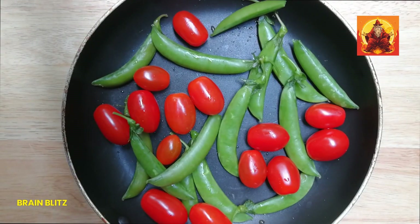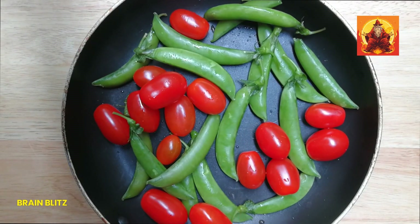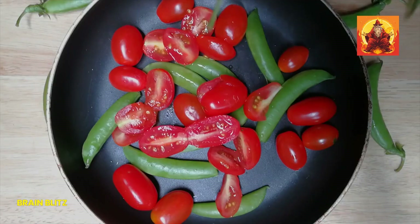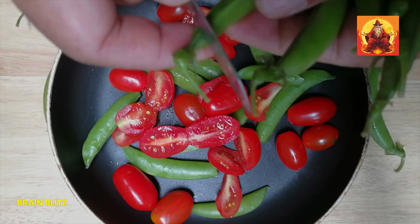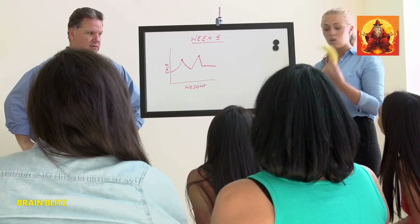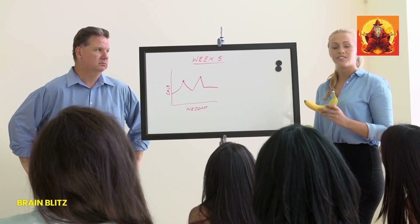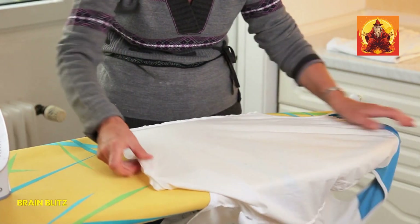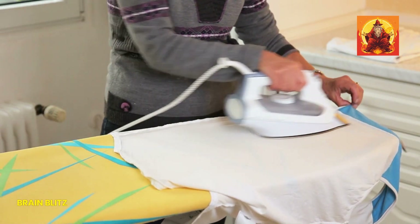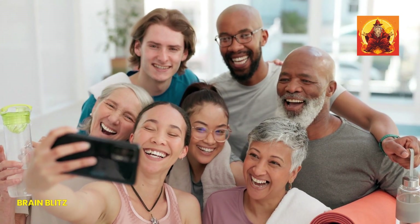From spinach to tofu, these foods are not only rich in iron but also packed with other essential nutrients to keep you feeling your best. Remember, it's all about incorporating these foods into your daily routine in delicious and creative ways. Give these foods a try and let me know how they work for you in the comments below. I'd love to hear your experiences and any other tips you might have for boosting iron levels. Let's get a conversation going and help each other stay healthy and energized.